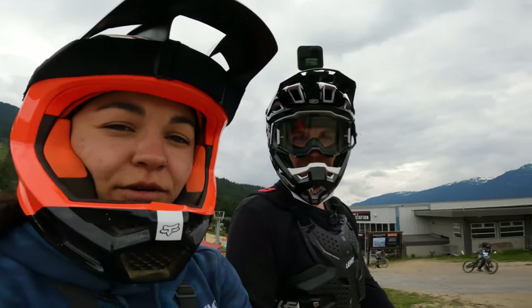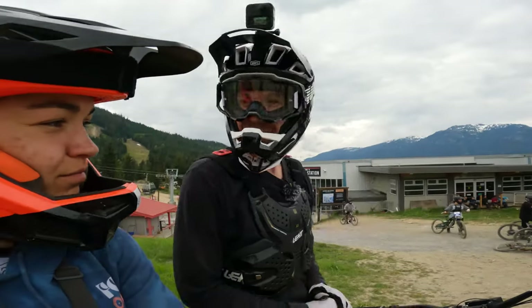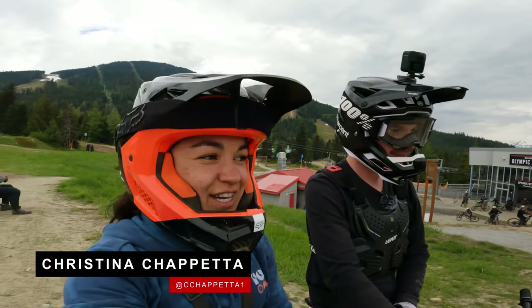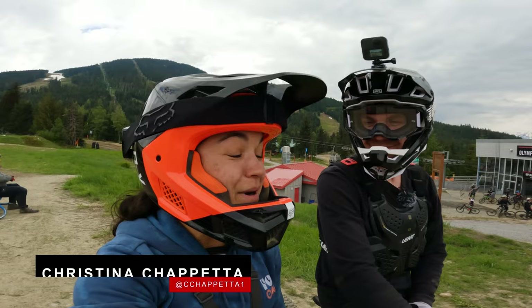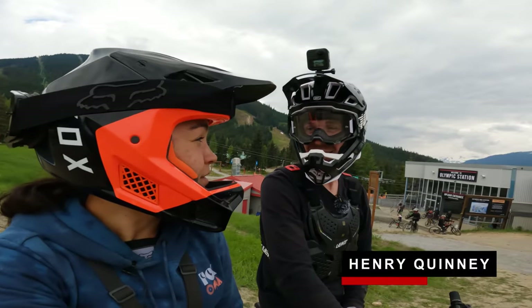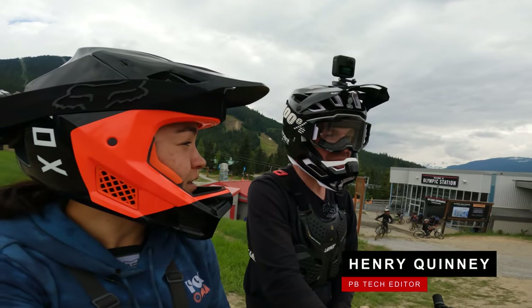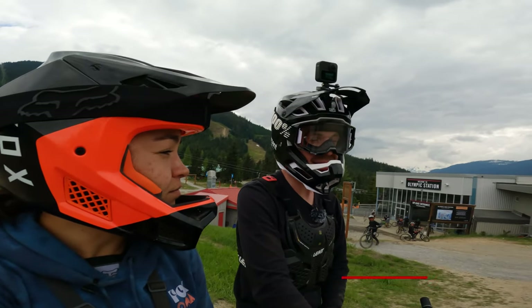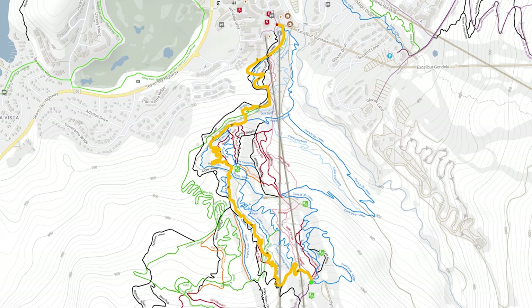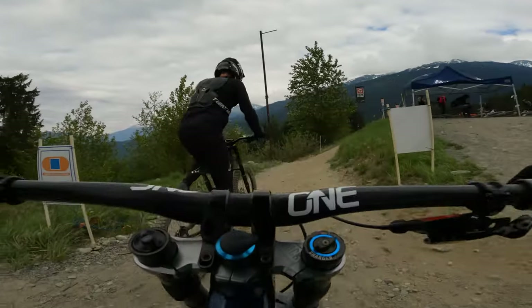We're gonna do a super sick blue lap here with Henry Quinney. We're here midway through the old Whistler Bike Park and I thought I'd take Mr. H. Quinney through my favorite blue flow warm-up lap. It's a good run. We're going in on Beeline with other stuff — the clever editors will look it up and put it in a Trailforks little graphic. Here we go, the Beeline.